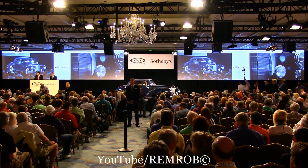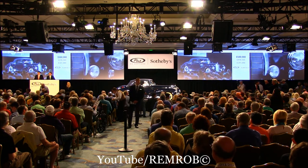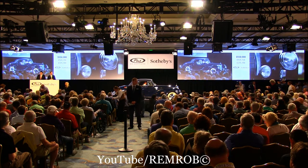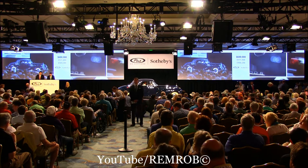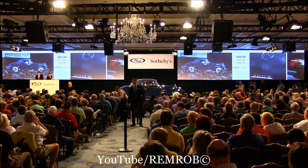Do I have $550,000 anywhere in the room? I have $500,000. Thank you — $550,000. I'm taking on the aisle here at $550,000. Do I have $600,000? Thank you, $600,000. Now I have at $600,000. $650,000 if you like, sir. $650,000. Thank you, $650,000.